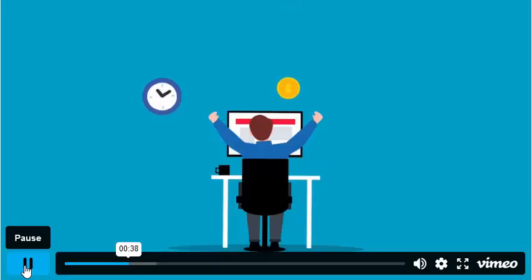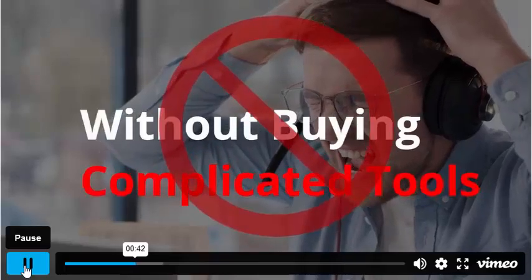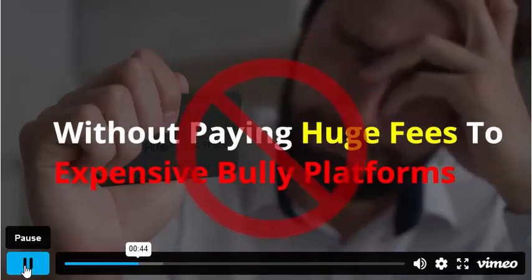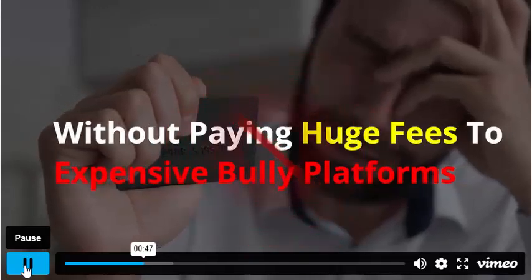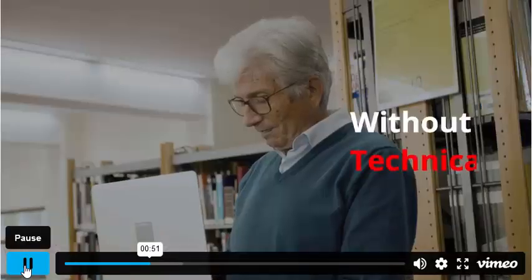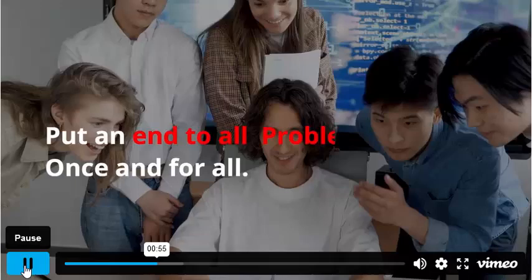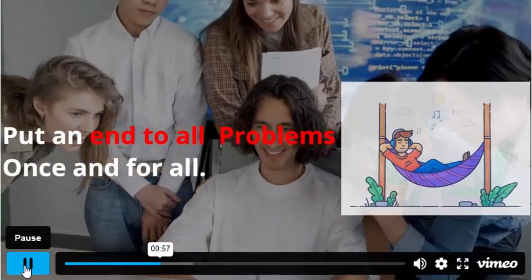And the best part is, you can do it all without buying complicated tools, without paying huge monthly fees to expensive platforms, without hiring expensive freelancers, and without having any technical skills or experience. Now you can put an end to all these problems once and for all.